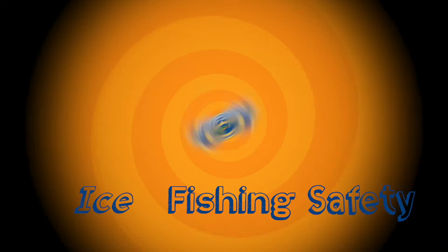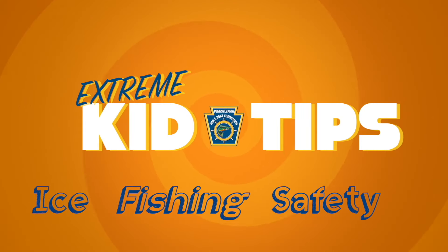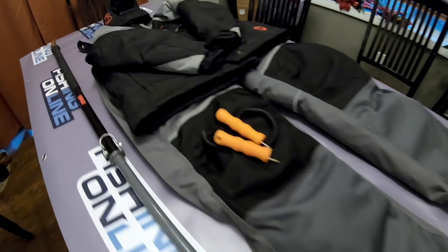Hi, I'm Macy with this week's Kid Tip brought to you by the PA Fish and Boat Commission. It's that time of year and we all know you're excited to go ice fishing. But first, ice can be dangerous. Here are some things that can make you safer on the ice.